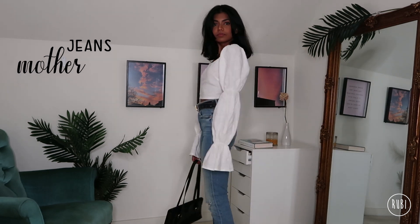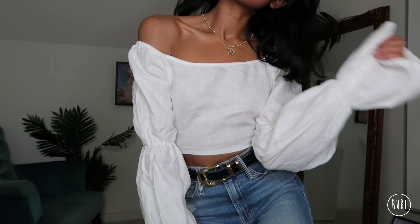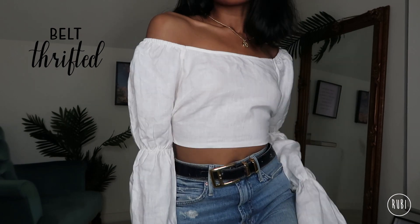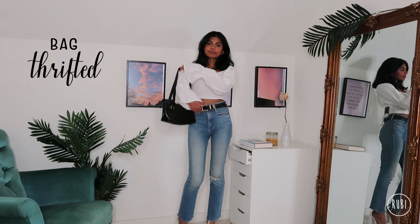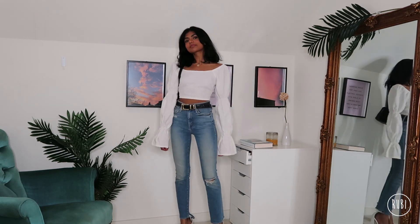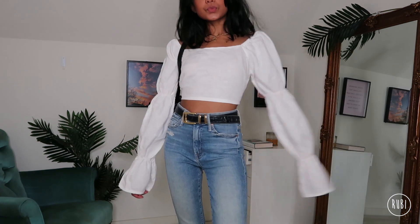They are pretty stretchy and comfortable so they're perfect for all the food that you may be eating. I'm wearing the same belt from the last outfit but I've changed up the rest of the accessories. I'm wearing this thrifted bag — it's a unique shape which I like — and for heels I've chosen these white heels to bring together the whole look. I think this outfit looks really put together; it's a very nice feminine and pretty look.